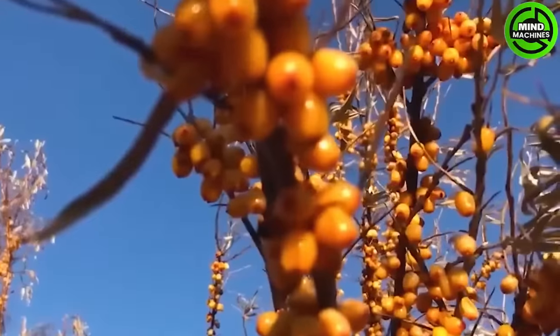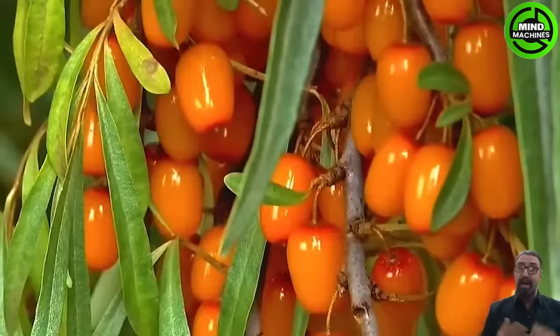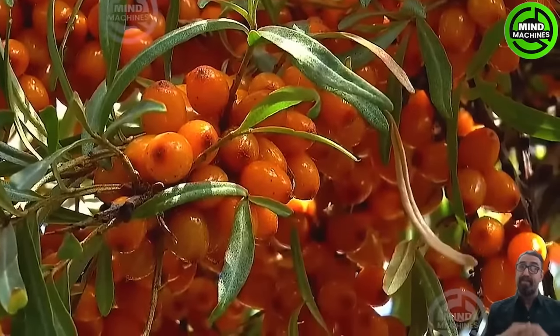I bet most of you have never seen this fruit before. This is a sea buckthorn with over 400 miraculous nutrients that are beneficial for health.